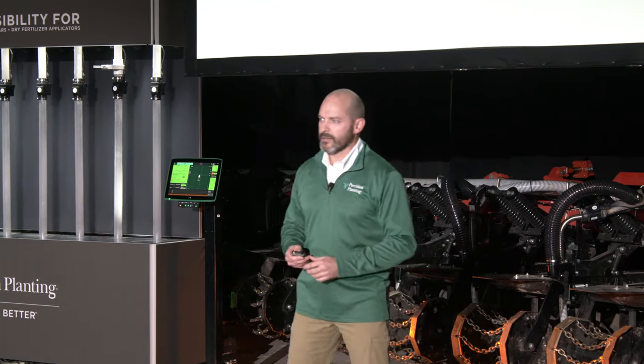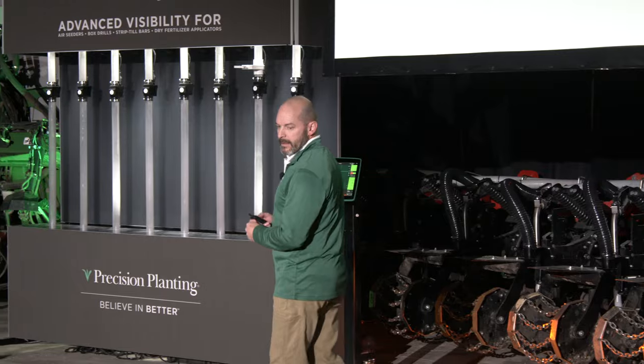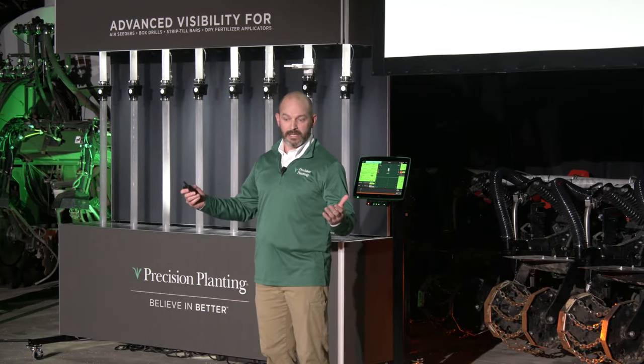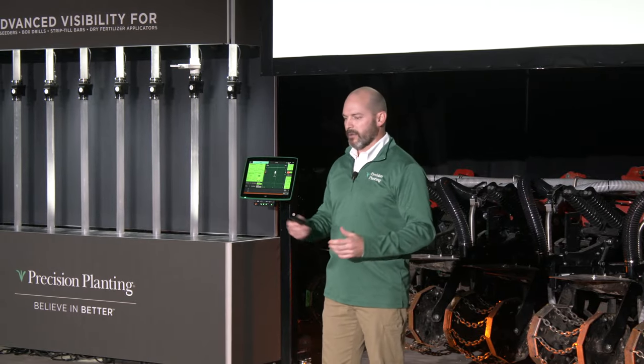Another way plants get access to nutrients, in a much smaller volume than mass flow, is the root microbiome — also known as the rhizosphere. This is a complementary interaction between the living plant and the microbial colony in the soil. Fungi and microbes are stimulated by sugars, proteins, and enzymes released by plant roots. But just like mass flow, the rhizosphere's productivity is heavily dependent on weather patterns.